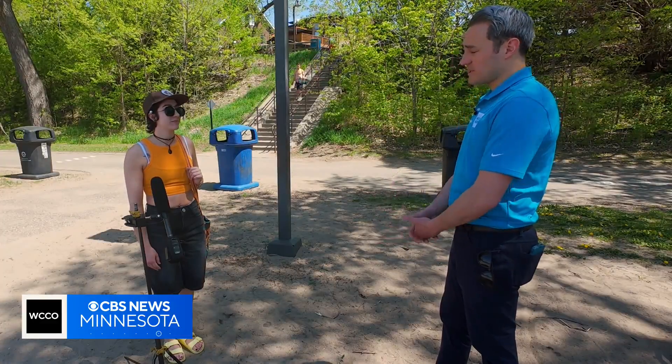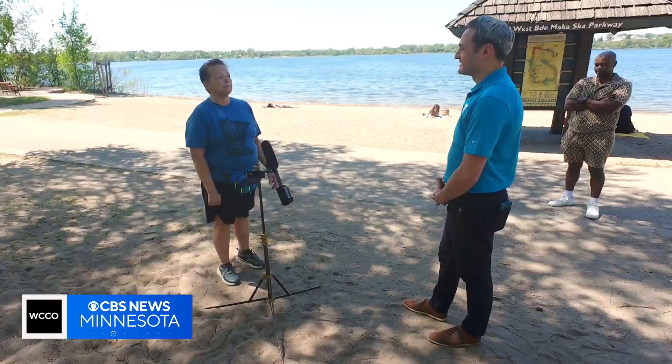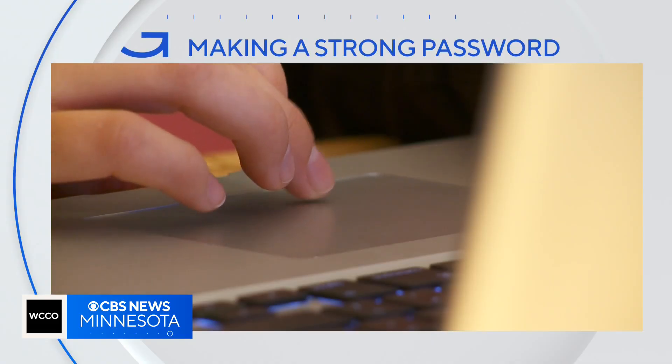Do you feel like the passwords are strong that you have? According to Apple, yes. It says it's a strong password, so I'm going to trust that. I try to use the face ID whenever I can, because that just makes it easier.